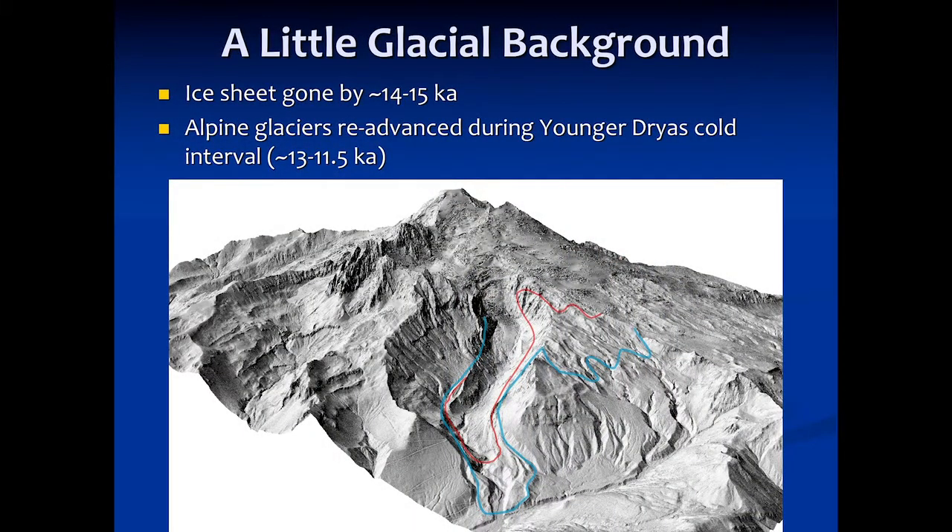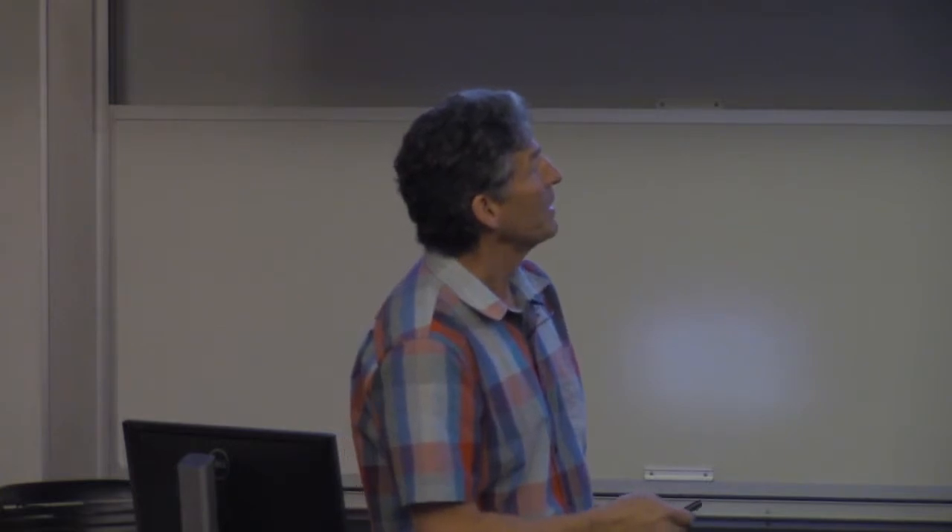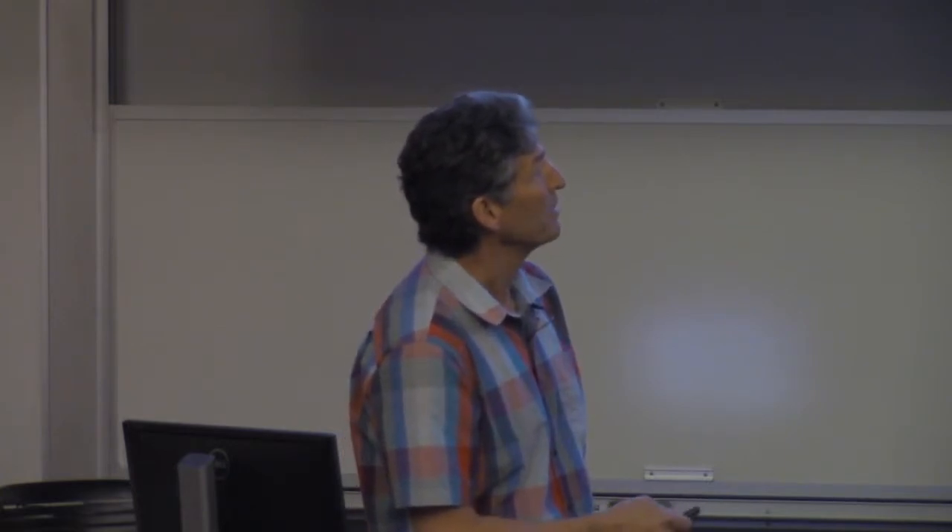So let's take a look at Mount Baker specifically. This is a lidar hillshade oblique view of Baker, looking at the west-southwest side. There's the summit up there, Sherman Peak, and Sherman Crater right there — that's the Carmelo crater that erupted right at the end of the Pleistocene. And this is the Deming Glacier coming down here, and then the Easton Glacier, which I'll be focusing on.